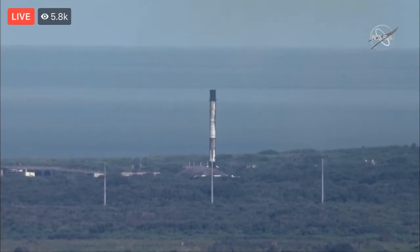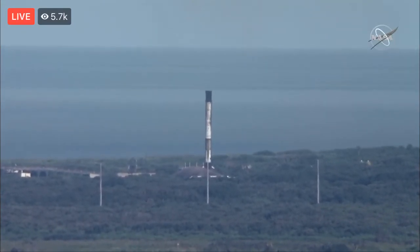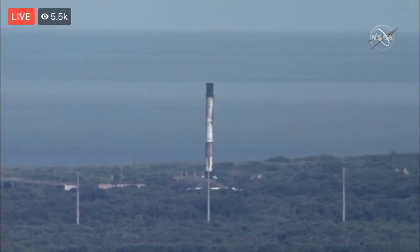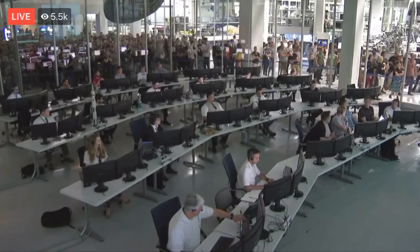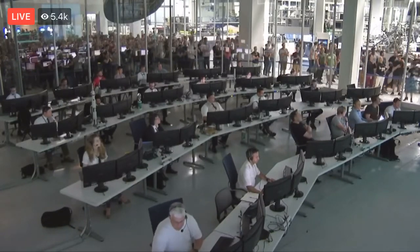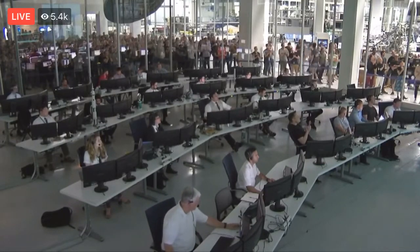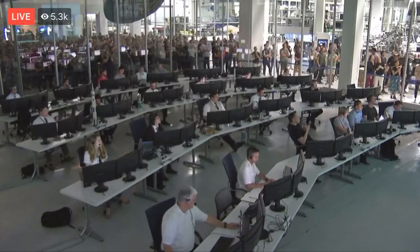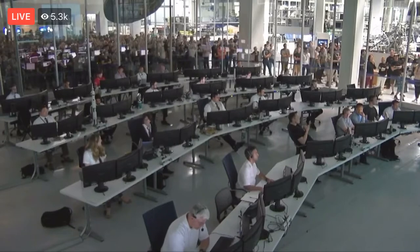Dragon carries two types of cargo: unpressurized cargo in the trunk section, and pressurized cargo inside the capsule itself. We're about a few seconds from Dragon separation — let's listen in for the call-out. Dragon separation is confirmed. We have signals. We've confirmed successful deployment of the Dragon spacecraft. With Dragon deployed, the next major milestone will be deployment of the solar arrays as Dragon makes its way to the International Space Station — that's coming up in just about two minutes.